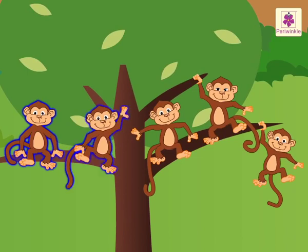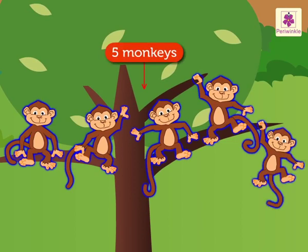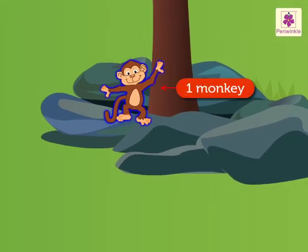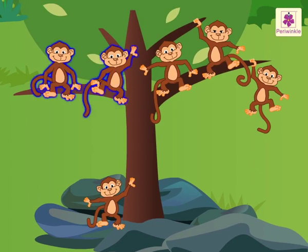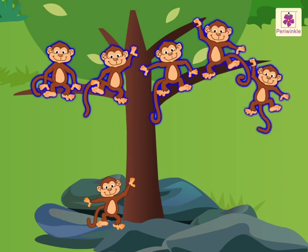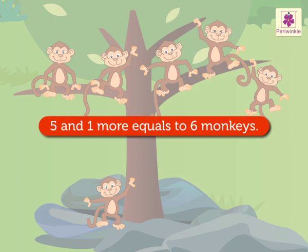One, two, three, four, five. And one more monkey under the tree. So there are one, two, three, four, five and six monkeys in all. This means five and one more equals to six monkeys.